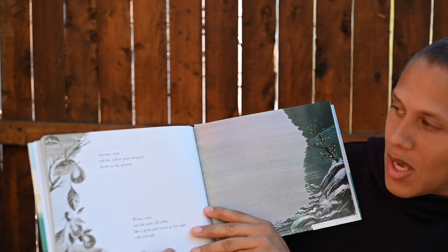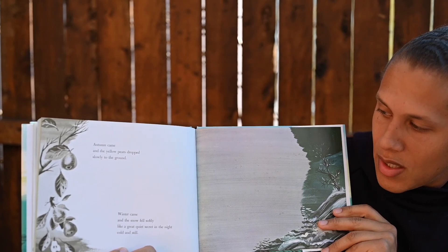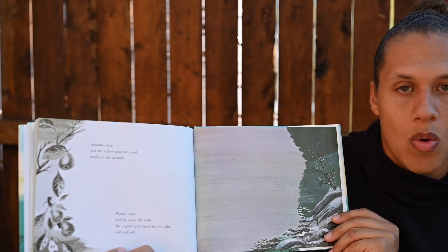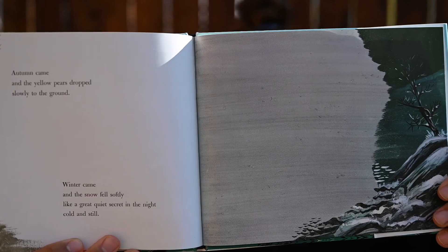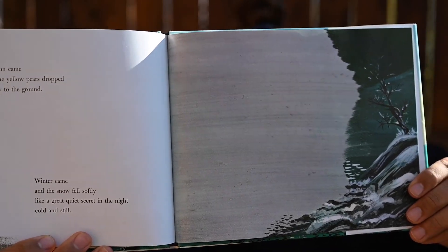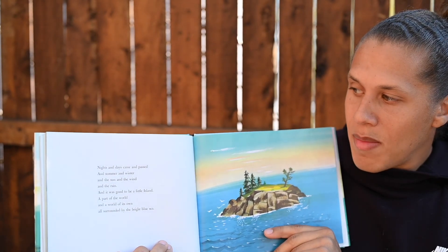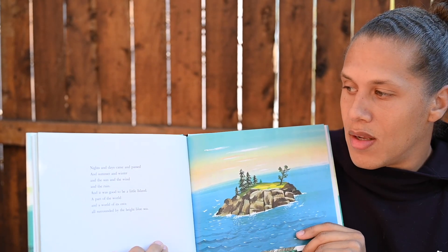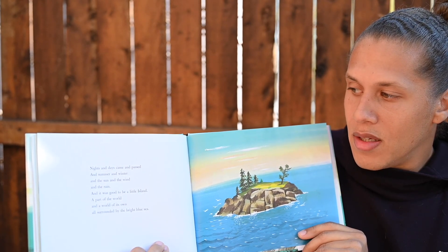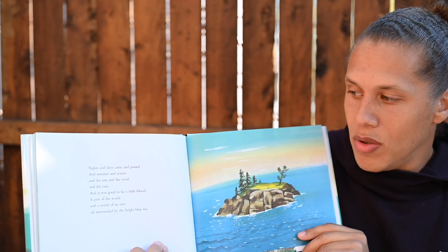Autumn came and the yellow pears dropped slowly to the ground. Winter came and the snow fell softly like a great quiet secret in the night, cold and still. Nights and days came and passed, and summer and winter, and the sun and the wind and the rain. And it was good to be a little island, a part of the world and a world of its own, all surrounded by the bright blue sea.